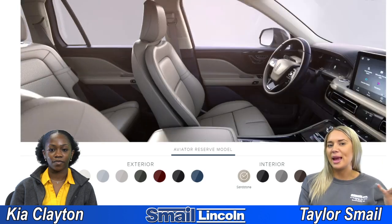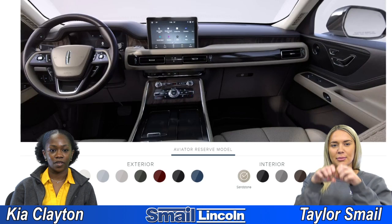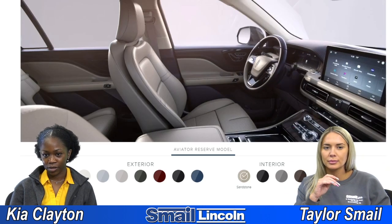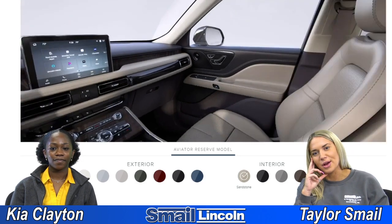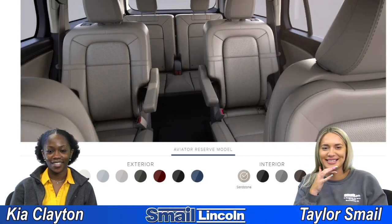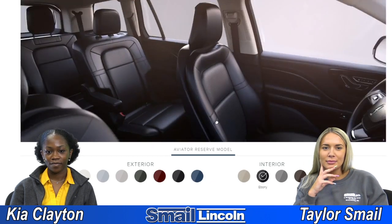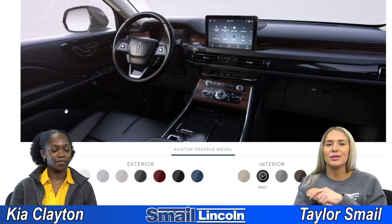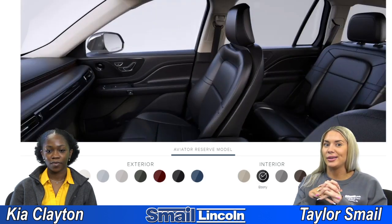Sandstone is kind of like just beige. It brings out — on the steering wheel you can see there's a little contrast with the colors, and it looks like there are some wood accents on the center console. Those seats just look so comfortable every time I see inside a Lincoln. And then next we have Ebony, which is probably just all black — yeah, and I just think all black is like a cleaner, more sleek look. It's a lot harder to get dirty too.